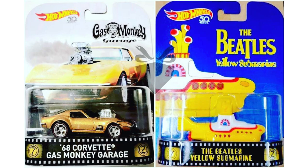Up next we have some new entertainment models featuring some Gas Monkey action. On the left is the premium edition of the 68 Corvette Gas Monkey Garage, which I think is going to be a very popular release. We've also seen the vehicle on the right before, but this is the new premium version of the Beatles Yellow Submarine.